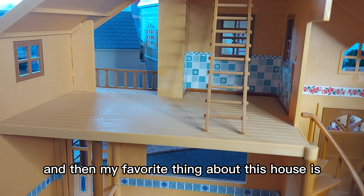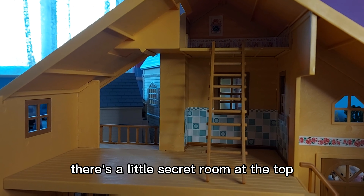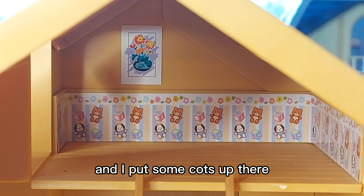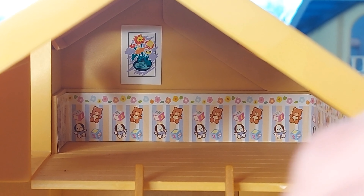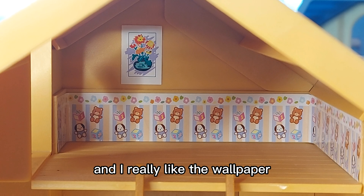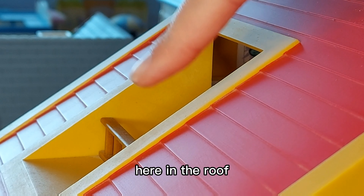My favourite thing about this house is that up this ladder there's a little secret room at the top. Here is the really cute little room at the top of the house. I use it as a baby's room — you can fit three cots in a row quite nicely up there, like that with them all in a line. I think it's a really cute little room and I really like the wallpaper. It looks so cute, and it has a little balcony here in the roof.